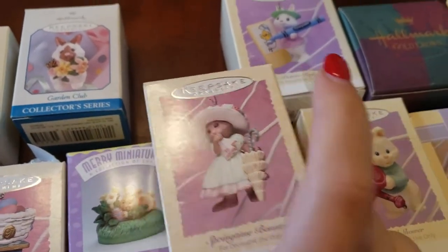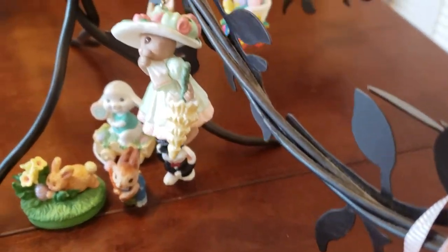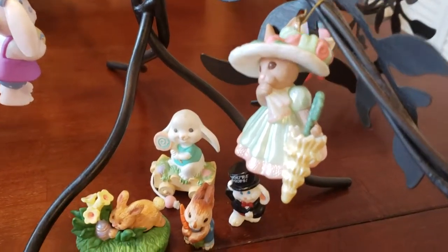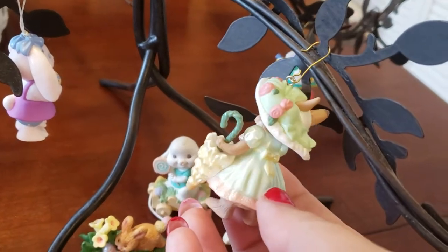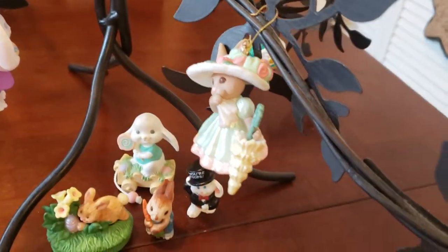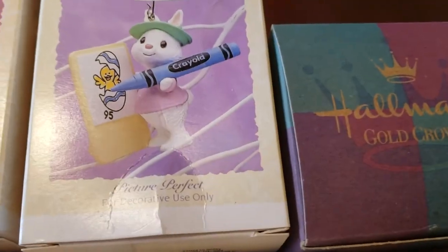Next is this one — Springtime Bonnet. It says: 'It's fun to dress for Easter, and this bunny is a doll in her lovely dress and bonnet and matching parasol.' I love how her dress is like a minty color — on the box you really can't tell that it's that mint color.